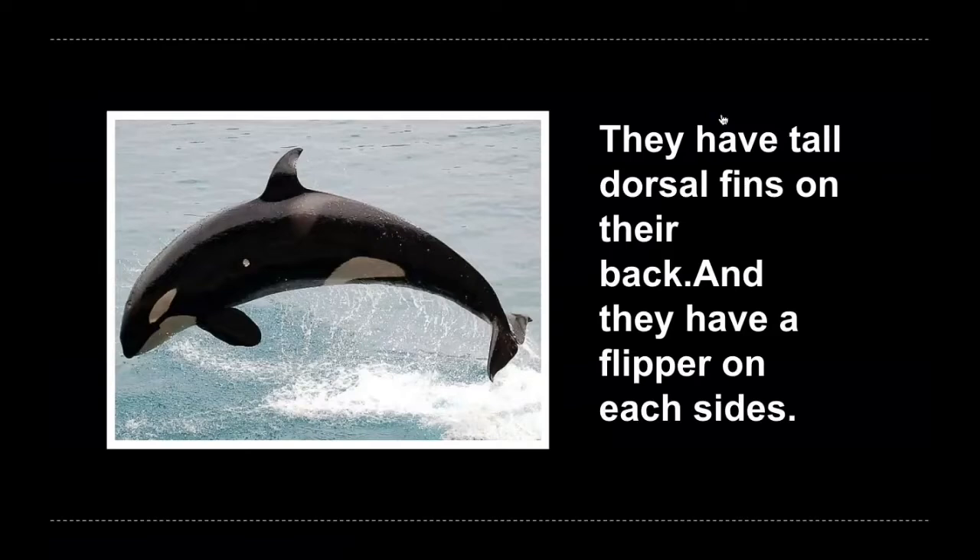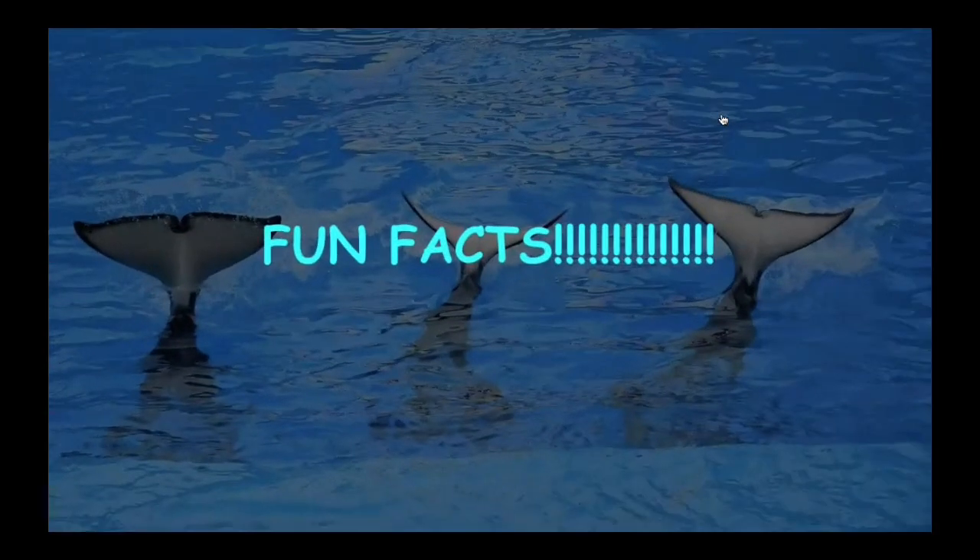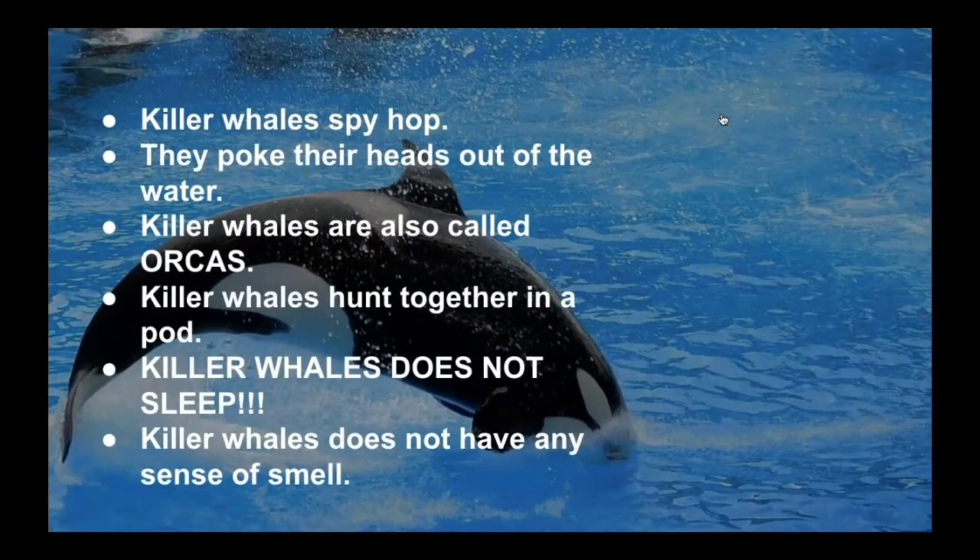Number five: how does a killer whale's body look like? They have tall dorsal fins on their back and flippers on each side. Fun facts: killer whales spy hop — they poke their heads out of the water. Killer whales are also called orcas. Killer whales hunt together in a pod.